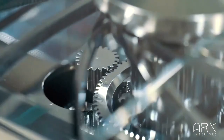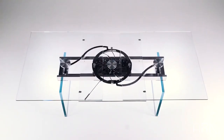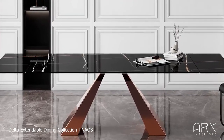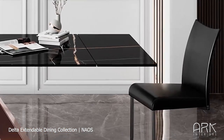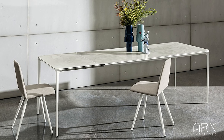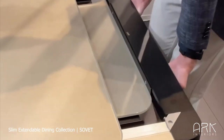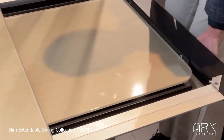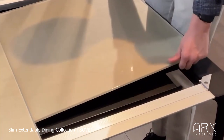If you need flexibility and the ability to accommodate extra guests, our selection of the best extendable tables is just what you're looking for. Introducing the Delta Dining Table by Neos, a seamless blend of style and functionality. Next is the Slim Extendable Table by Subit, a perfect fusion of style and versatility. Designed for convenience, it features a user-friendly mechanism that makes extending the table a breeze.